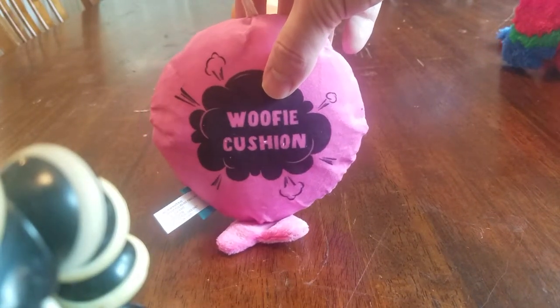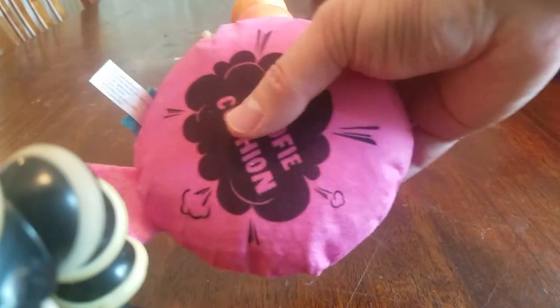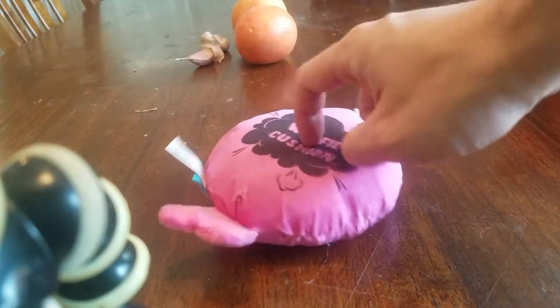These are all BarkBox. He's got a whoopee cushion called the Woofie Cushion. It makes a deep noise when you pinch it. I don't want him to notice it, so I'm not squeaking any of these, but its squeak is very deep, like a fart. Doesn't really sound like a fart in my opinion, but it's supposed to.